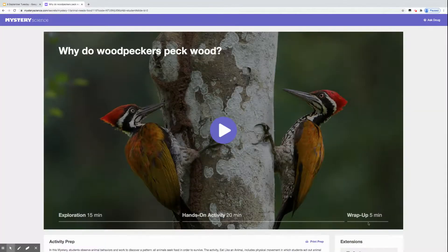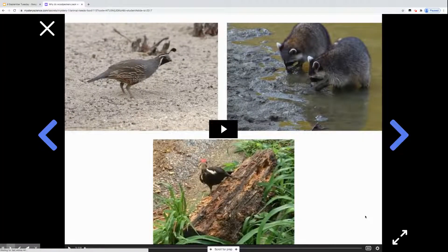And there's a little wrap-up section here that talks about what you learned about animals and what they eat.